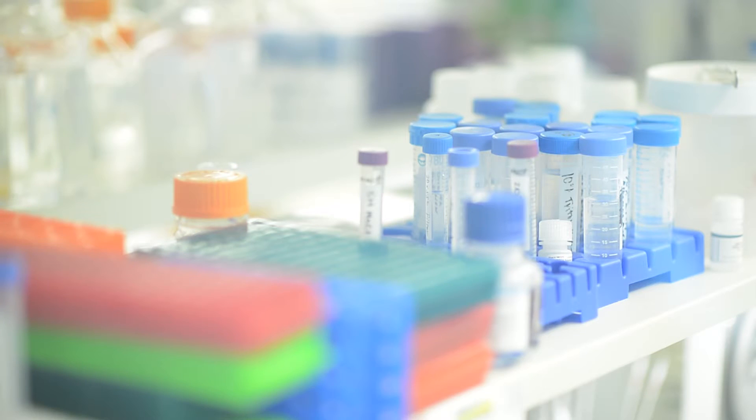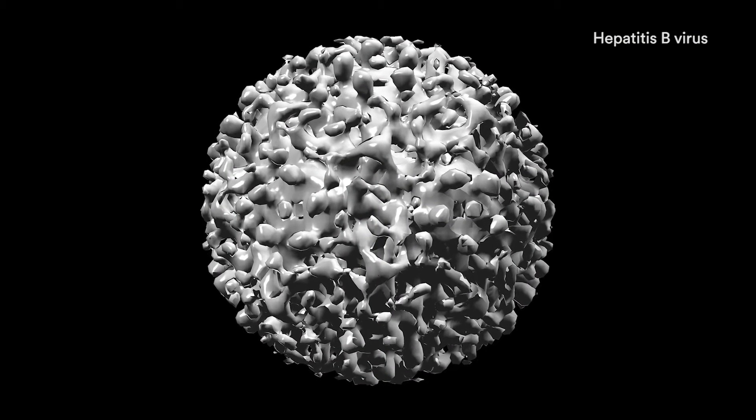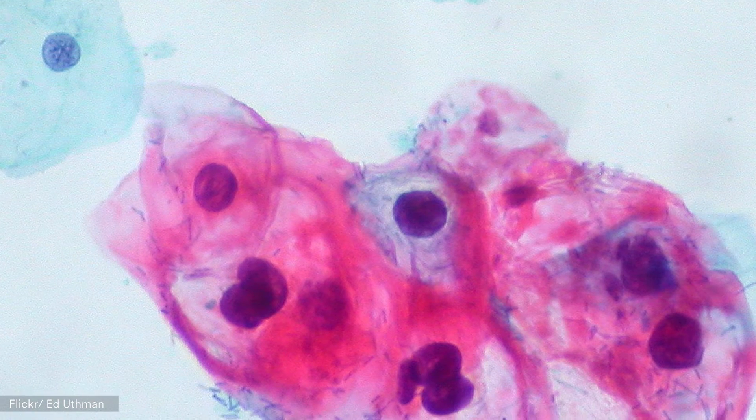Infectious agents, bacterial and viral, are responsible for about 25% of all human cancers. To date there are about seven known viruses that cause human cancers. The two that are most known are hepatitis B and C, which cause liver cancer, and human papillomavirus, or HPV, that our lab works on, which causes cervical cancer.